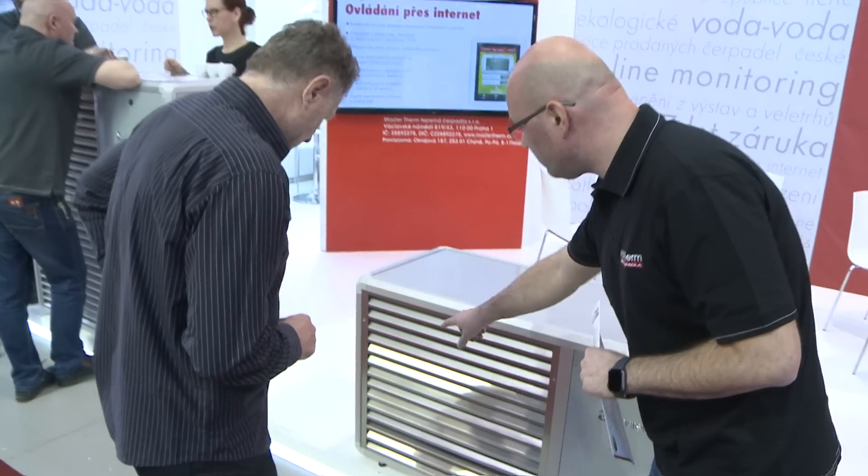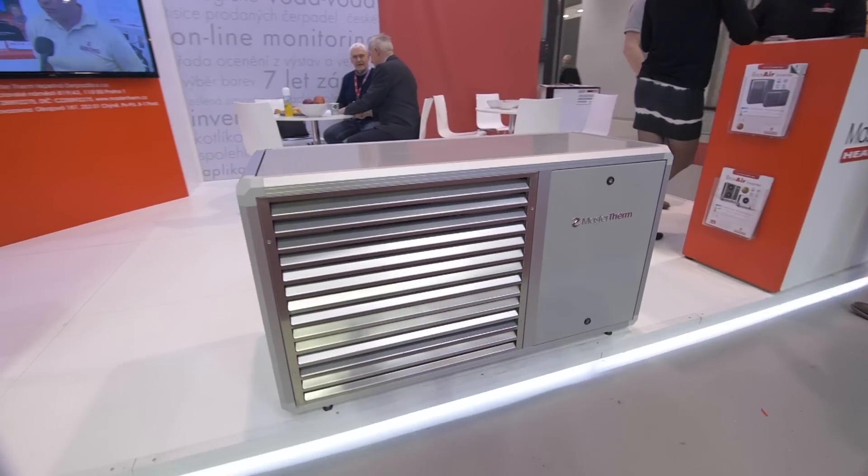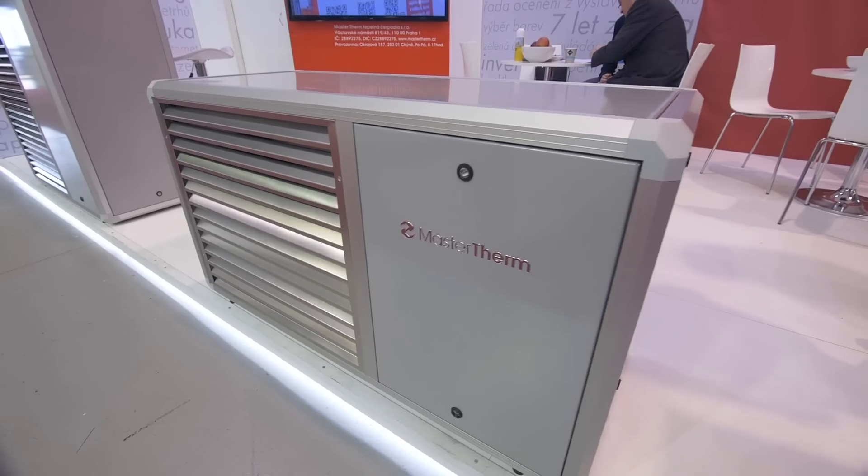The company Masterterm is a Czech producer of air-water, groundwater and water-water heat pumps. We present an interesting novelty at the trade fair: the air-water heat pump Boxer Inverter, which is one of our best-selling heat pump models.